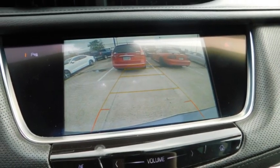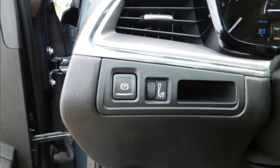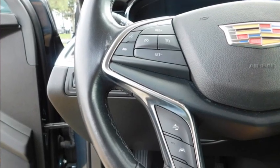Headlights auto off, remote trunk release, mirror memory, traction control. This beauty is sure to make you the talk of the neighborhood, so call or drop in for a test drive today.